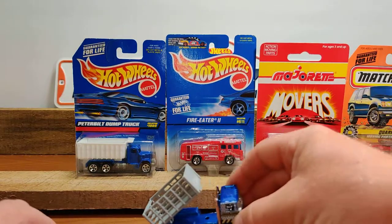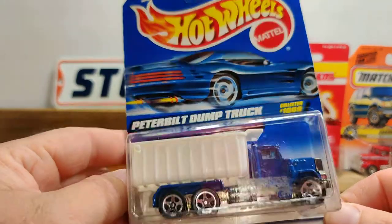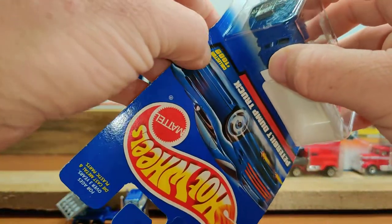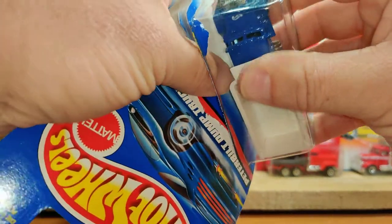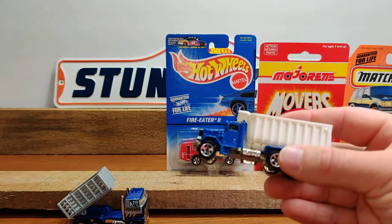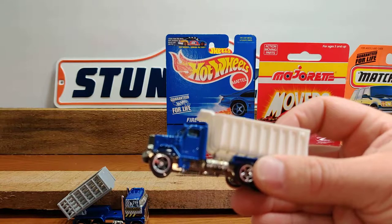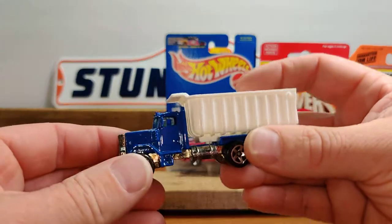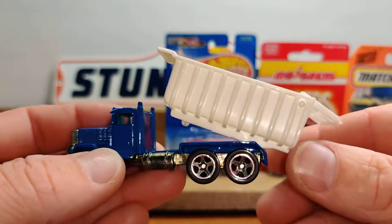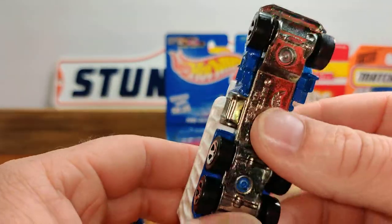Another very popular casting — the Peterbilt dump truck. I'm not sure how common this color variation is. This one would have been around 1999 or 1998, around that time. It's a solid blue with five-spoke wheels. I love the moving parts — very cool, very heavy casting.